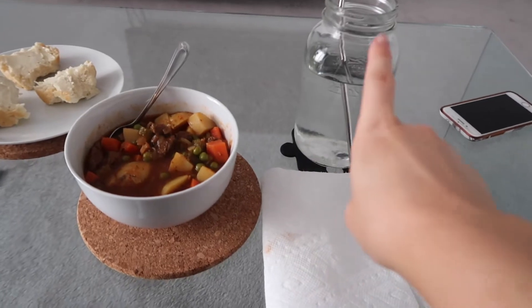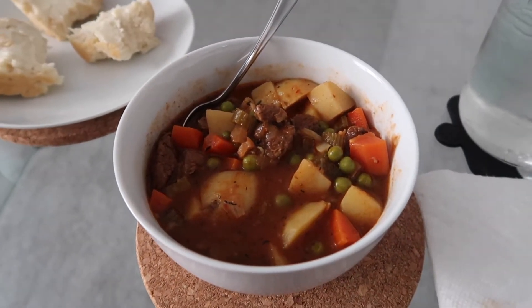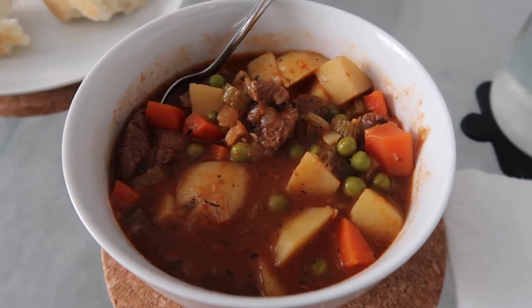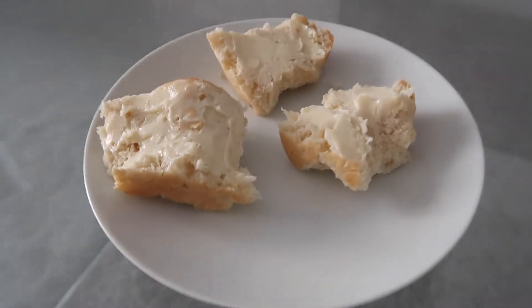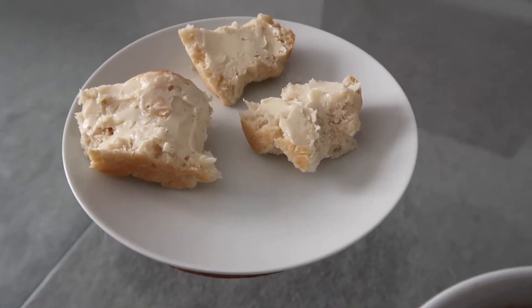We're back home from our workout and we just prepped lunch. I've got my jar of water and this sort of stew — a recipe I got off Pinterest that I made a couple of days ago. I'll have the recipe linked down below; it is so so good, I definitely recommend you try it. And I have a couple pieces of bread from a loaf I made a couple days ago — that recipe will also be linked down below.